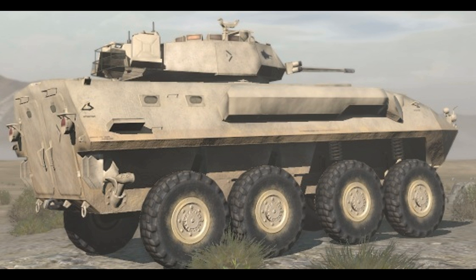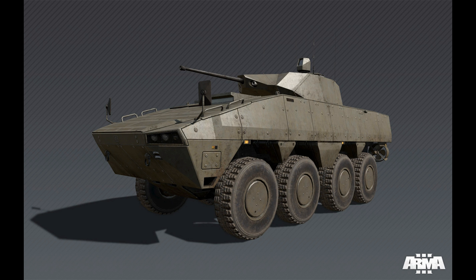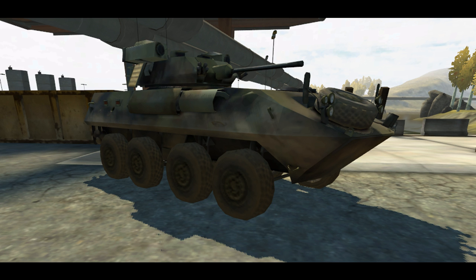Hey guys and gals, this is Tyler, aka TrueTactics2, here again with another commentary for you. Today I'm going to discuss the Light Armored Vehicle 25.